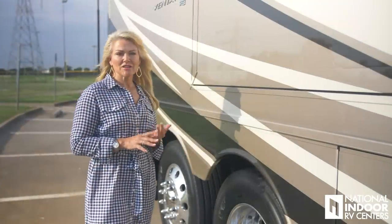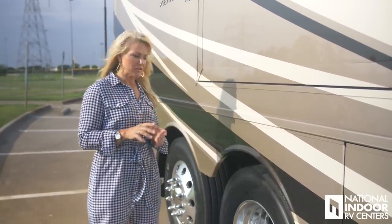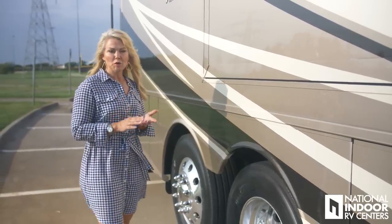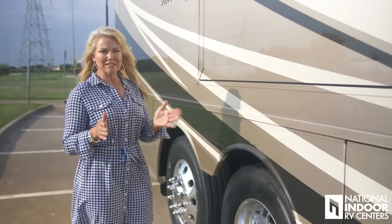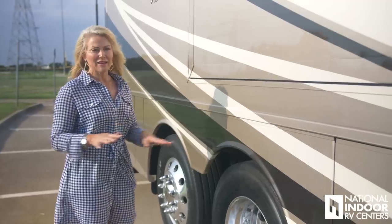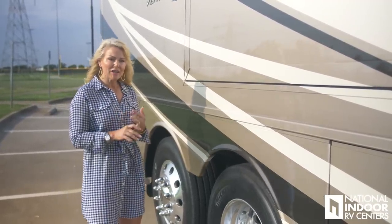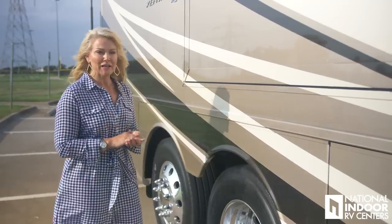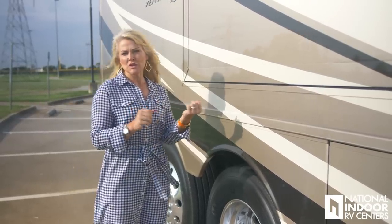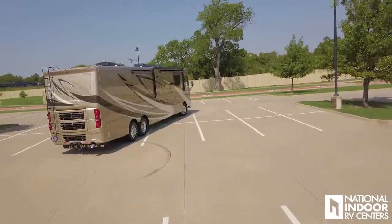This Ventana sits on the Freightliner chassis. On the 40 and 43-foot coaches, it comes standard with the Ultra Steer Tag Axle, which gives you about 16 feet tighter turning radius curb to curb. It also eliminates tire scrub. The Freightliner chassis also comes standard with the V-Ride suspension, which gives you more stability to eliminate leaning when turning, and greater durability and longevity for your chassis.